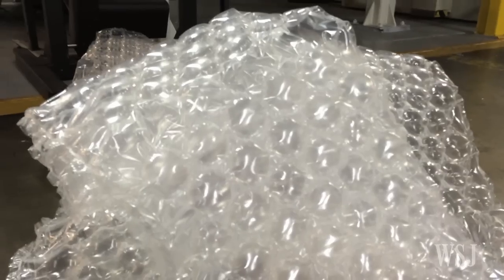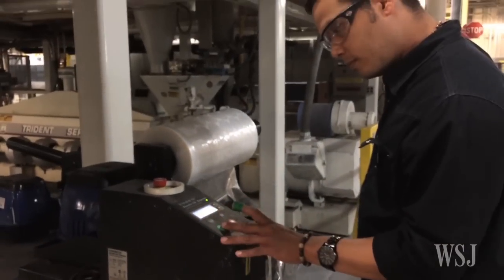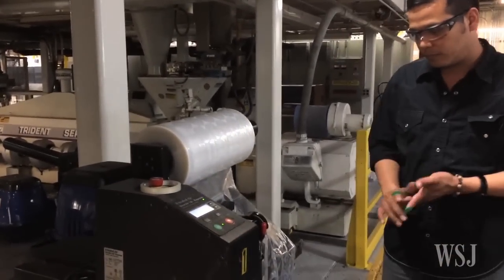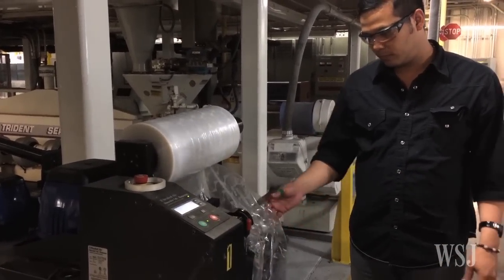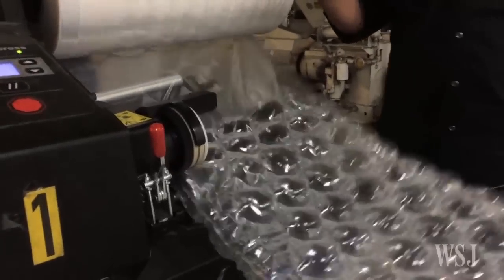That's why Sealed Air has revamped the material and created a new product called iBubble Wrap. It ships flat in rolls that are one-fiftieth the size of regular bubble wrap and are inflated by machines by shippers. The company hopes the new material will appeal to cost-conscious shippers and help it reach new, far-flung markets where e-commerce is booming.